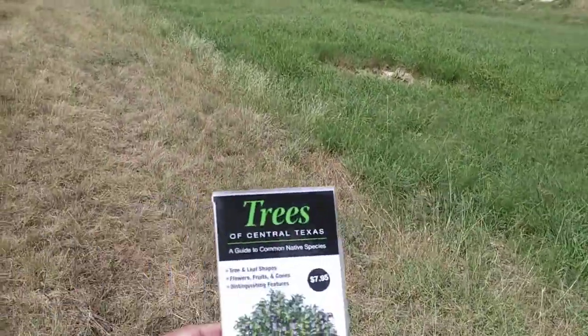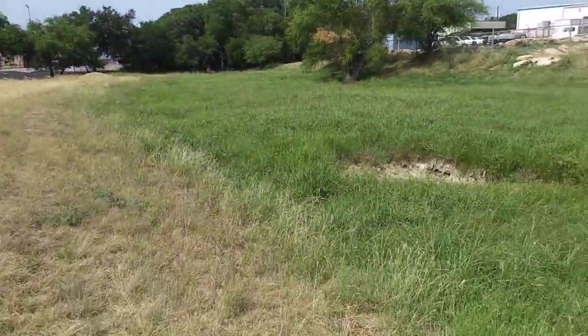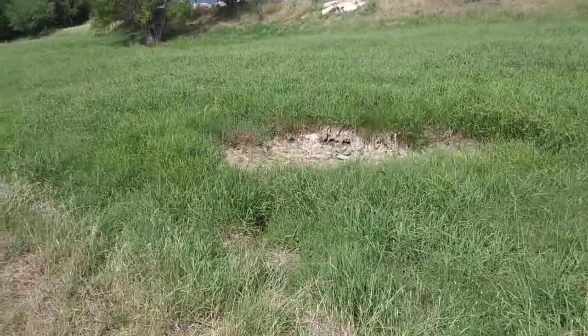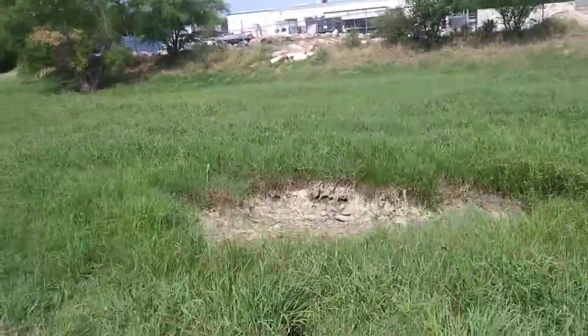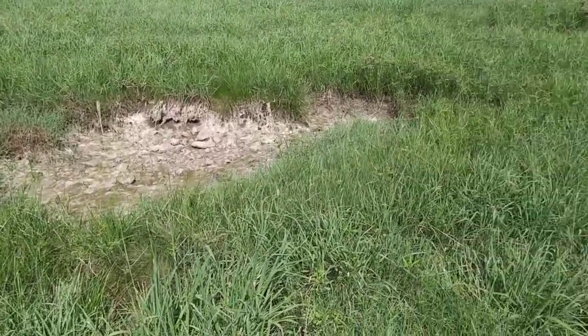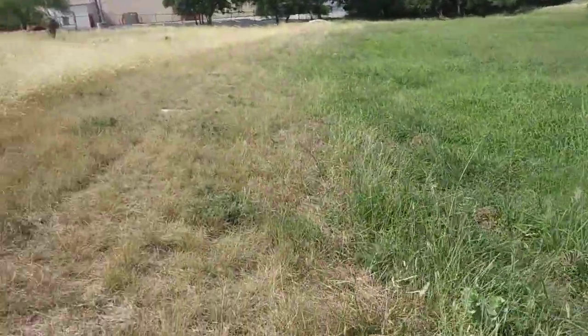I thought what we might do is take our tree guide and go into the wood with it and see if we can't do some identifying, also checking the ponds and so on. This one's now completely dry, so no more barn swallows fishing in here. I think the one over by the other tree still has some water in it — we'll have to take a look.